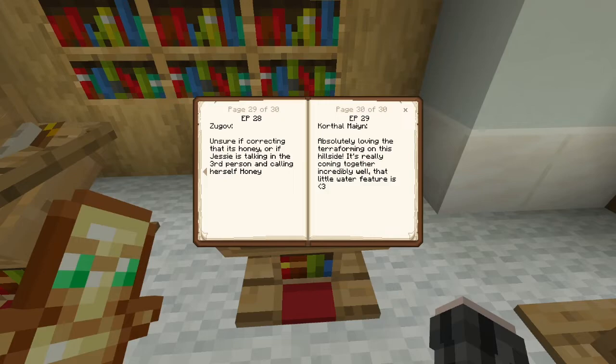And finally, for episode 29, we started work on our cliff face. His community build — he hired Killadrone and I to fix it up because he wasn't happy with it. Killah finally finished the house and it was my turn, so we started that. I picked a comment from Korthal because he put, 'Absolutely loving the terraforming on this hillside. It's really coming together incredibly well and that water feature is love.' I picked this comment because I really appreciate it. I spend so much time trying to tweak the details and I'm so hyper-focused that I sometimes think it just does not look good. After I put up that video, I wasn't sure if I liked the landscaping, and so Korthal just coming in and saying 'no, it's looking great' really boosted my confidence. So thank you, Korthal. I hope you all like it so far.